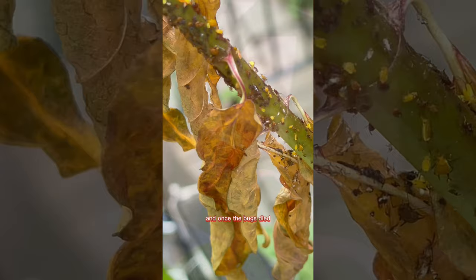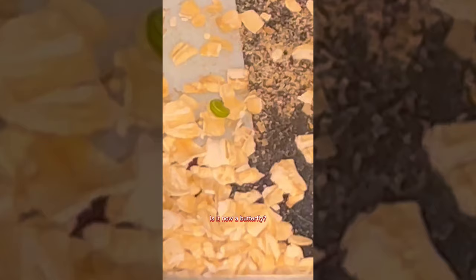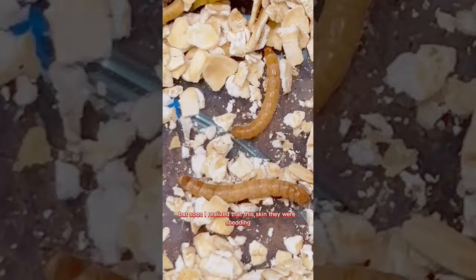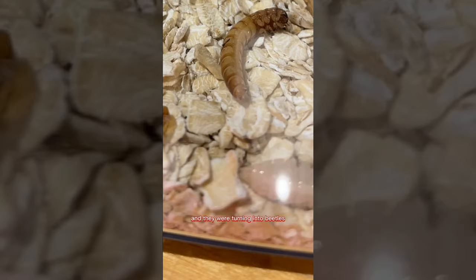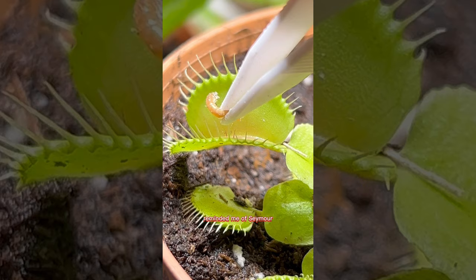Once the bugs died we got back to work. But you're probably wondering — what happened to that little green caterpillar? These things began to shed different linings, and I still had hope they were butterflies. But soon I realized the skin they were shedding was not caterpillar skin — it was mealworm skin, and they were turning into beetles.